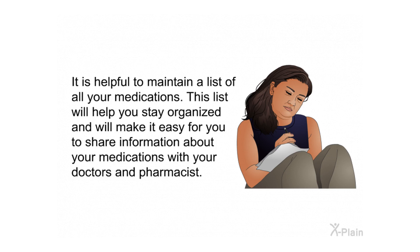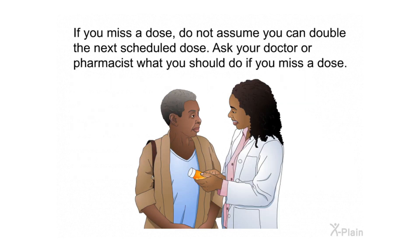It is helpful to maintain a list of all your medications to stay organized and to easily share information with your doctors and pharmacist. If you miss a dose, do not assume you can double the next scheduled dose — ask your doctor or pharmacist what to do if you miss a dose.